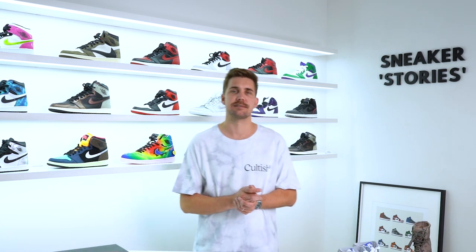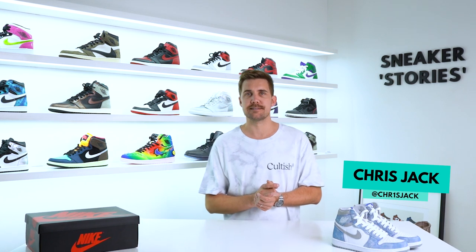Yo, what up guys, welcome back to Sneaker Stories. As always, I'm your host Chris Jack. Today we're looking at one of the more hyped Air Jordan Ones to release, at least here in South Africa — the Air Jordan One High Hyper Royals. Are they worth it? Let's find out.